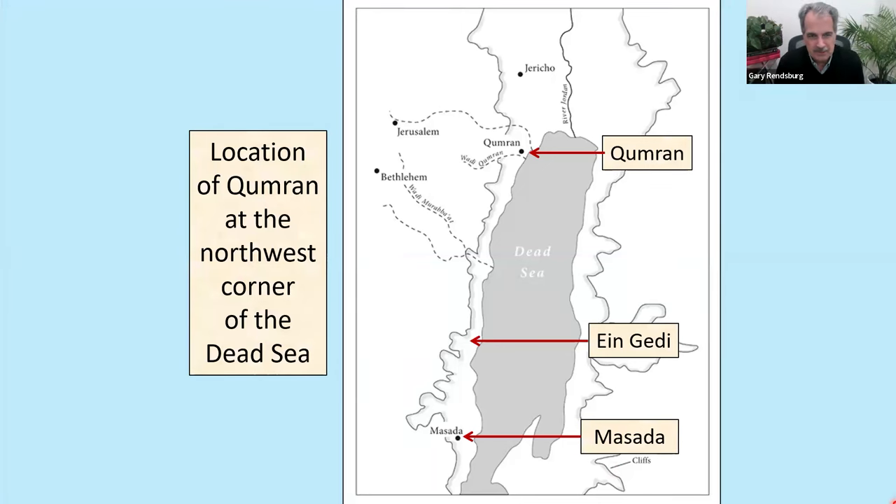Here is a map for orientation. You can see Jerusalem in the upper left, and the site of Qumran, just to the east of Jerusalem — mainly desert — is where the Dead Sea Scrolls were found starting in 1947-1948. It is a location on the northwest shore of the Dead Sea, hence the texts are referred to as the Dead Sea Scrolls. For those who have been to Masada, you can see that at the very bottom of the map on the southern end of the Dead Sea. In between is the site of En Gedi, and to the north of Qumran is the site of Jericho.